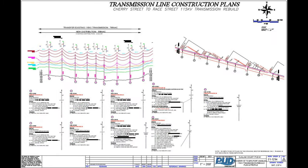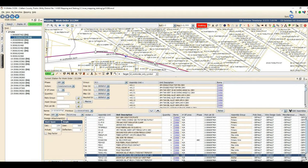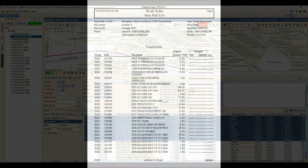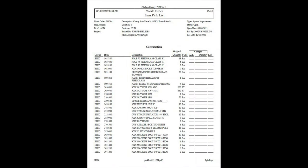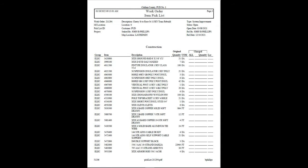Construction drawings are then created to show every detail about how the new line will be built. Called staking, information showing what will be removed and what will be installed at each new pole location is entered into the computer. From this information, a pick list is created, which itemizes every different piece of equipment and the quantities of each that must be picked from PUD inventory for the project.